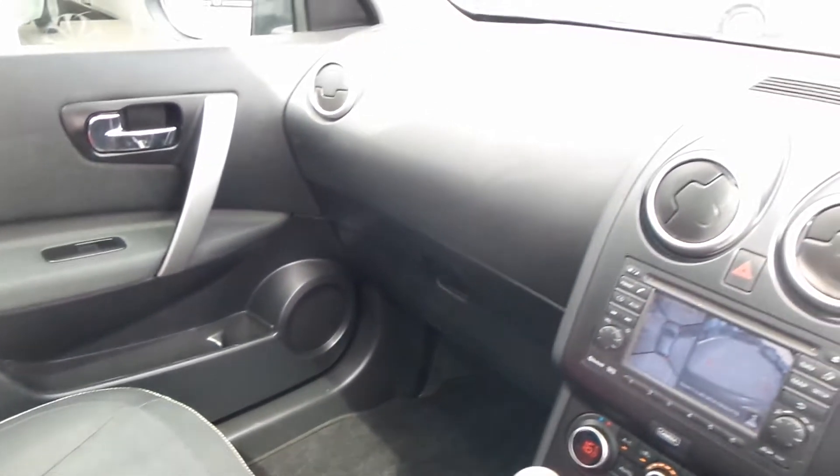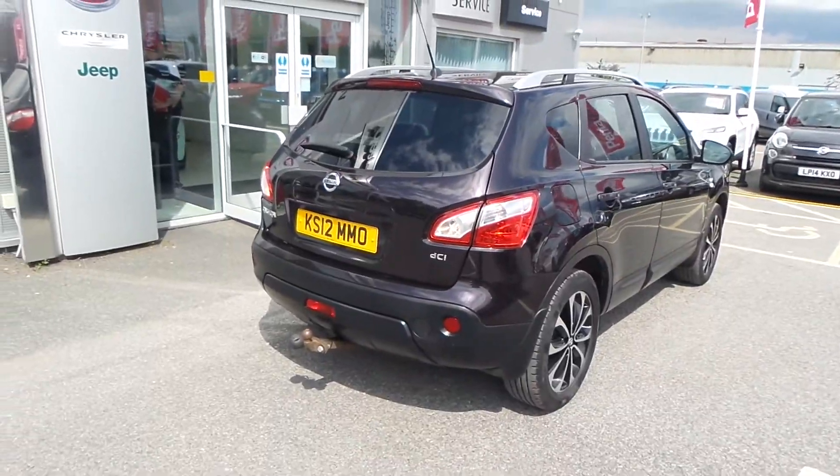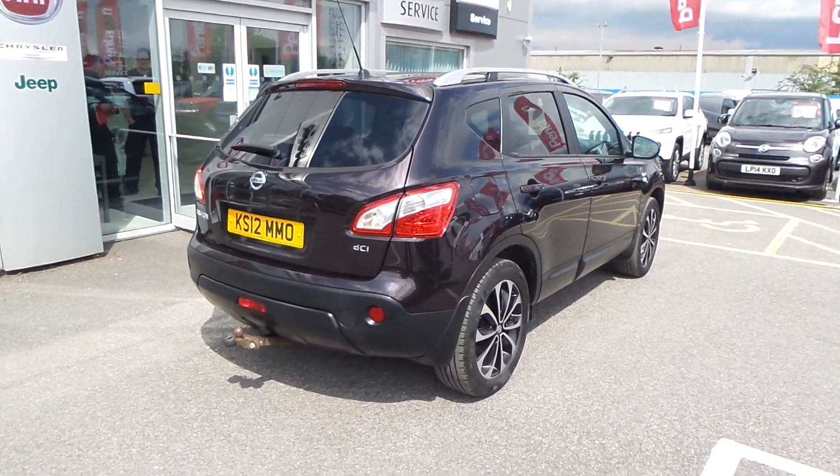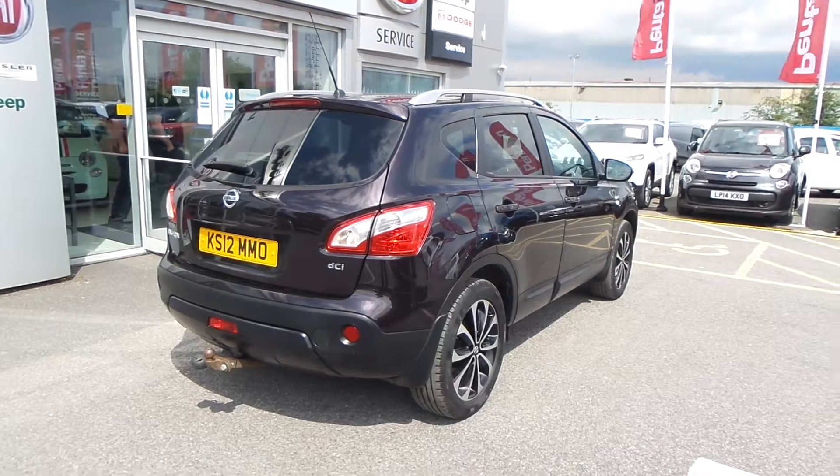You've got a couple of drinks holders, an armrest in the middle — as you can see, the car's been finished off rather nicely inside.